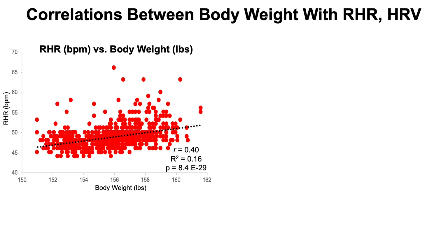First, let's look at a correlation between resting heart rate against body weight. This is individual daily data from August 2018 through July 2020, with resting heart rate plotted on the y-axis against body weight. The black trend line shows a decent correlation on the border of moderate, with a correlation coefficient of 0.4 between body weight and resting heart rate. The percentage of variance in resting heart rate explained by body weight is 16%, and this correlation is highly statistically significant with a p-value of 8.4 times 10 to the negative 29.